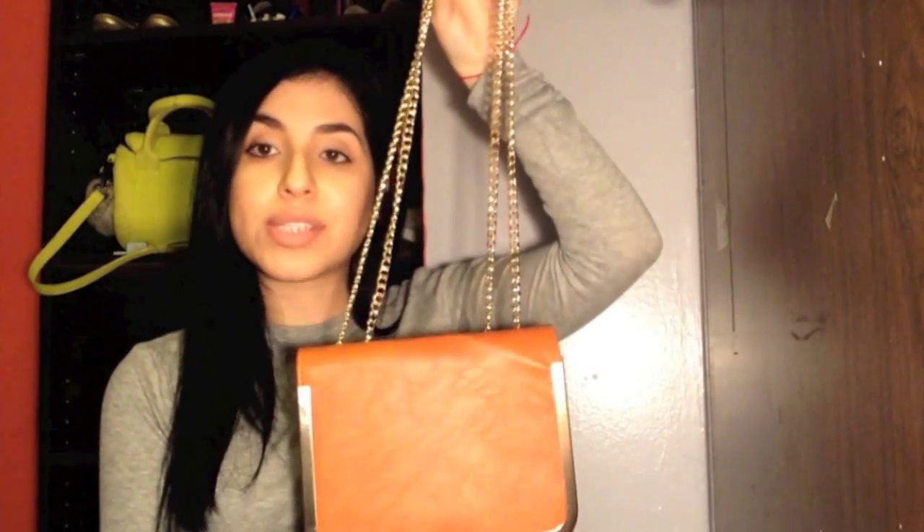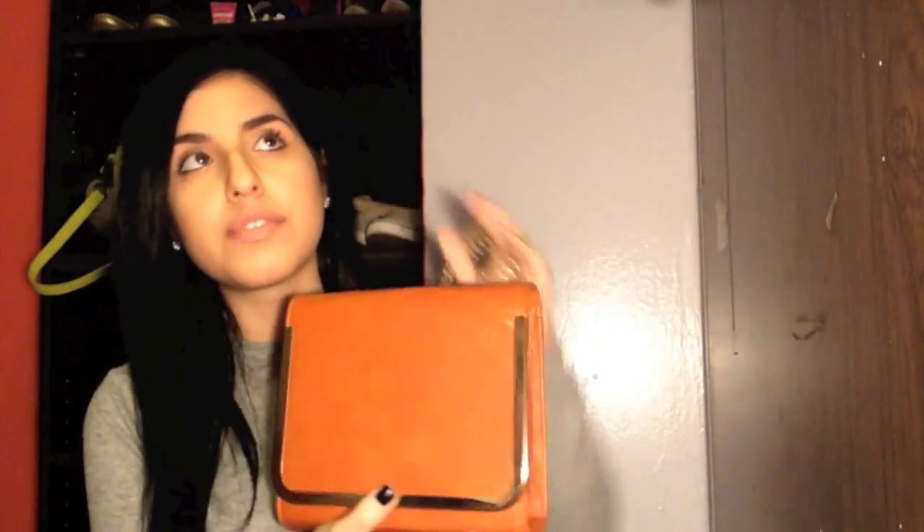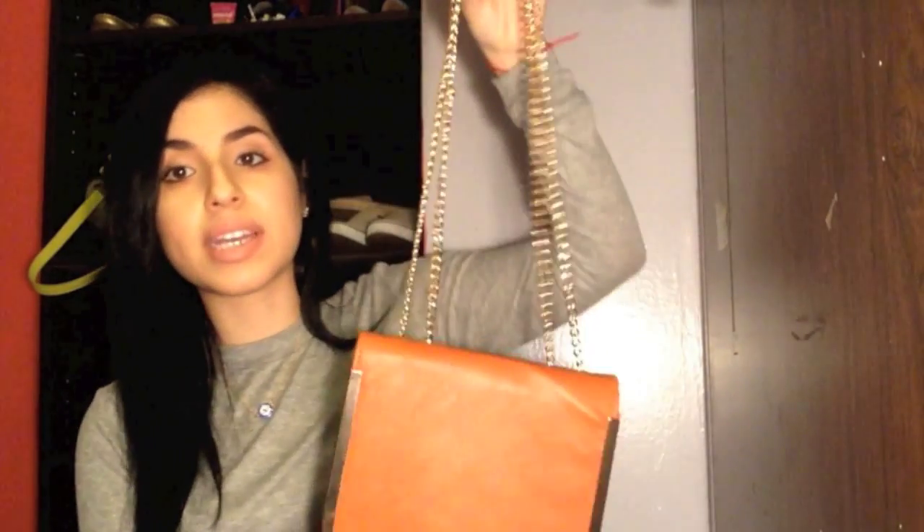I got these on sale for about $18, down from $50, so it was a great steal — even though they're a little big and I'll have to double up on socks. Before I forget, there's this gorgeous little orangey purse. I thought it was so classic. If you know me personally, you know I love old fashion — I wish I was born in the '20s, '50s, or '60s — and this just reminded me of that era.